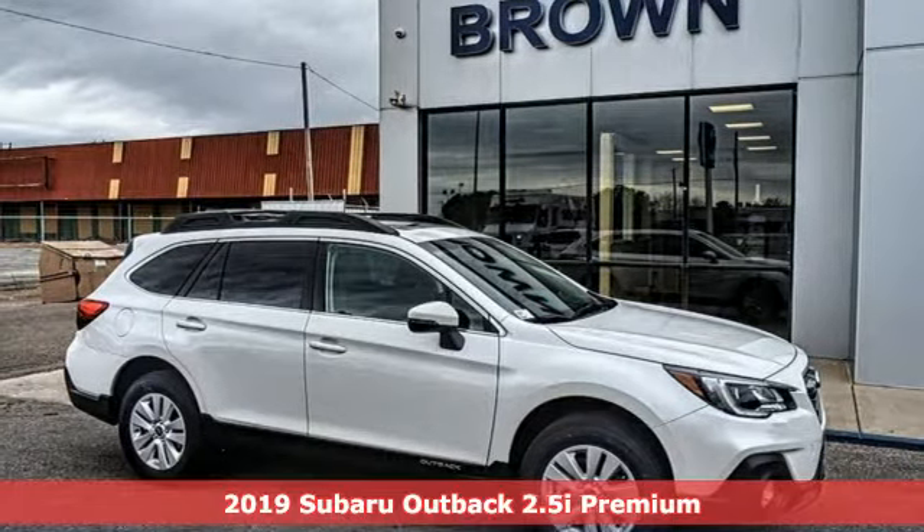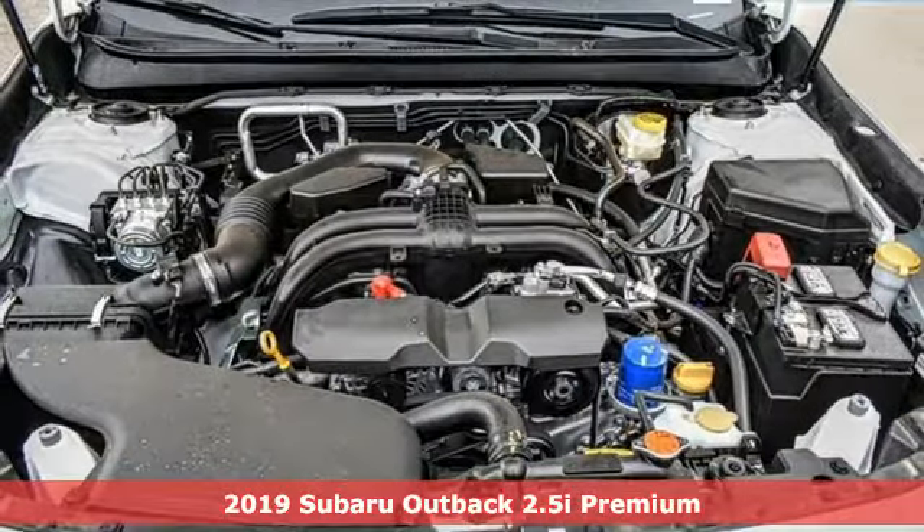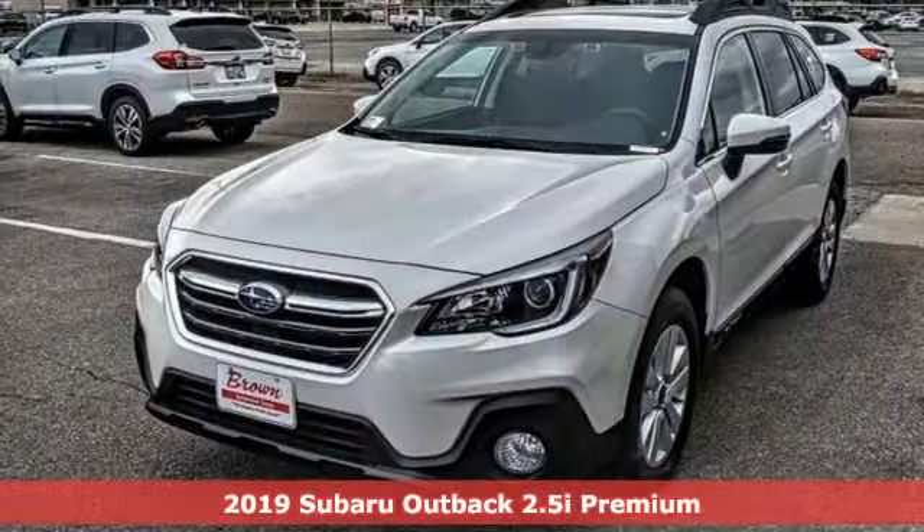It's a new 2019 Subaru Outback, engineered for the road less traveled. It's equipped for all your driving needs and wants.